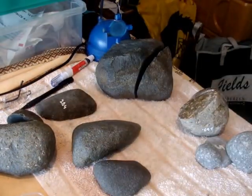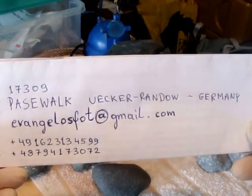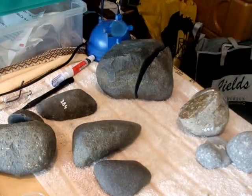Thank you for watching, and if anybody is interested, here are my contact details. See you, bye!